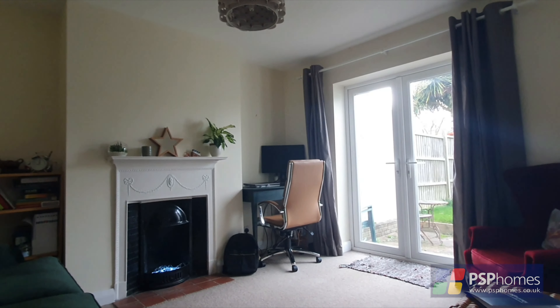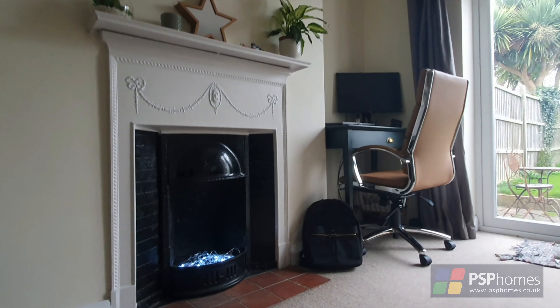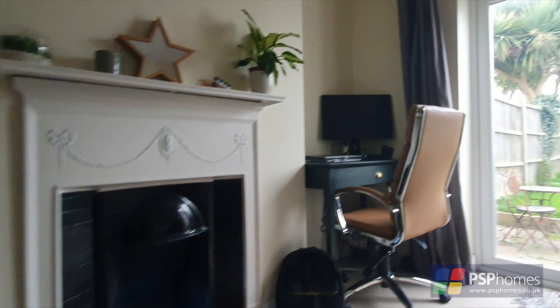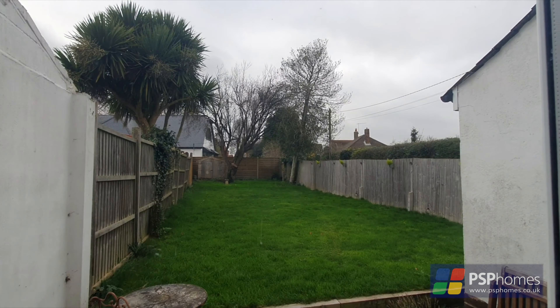Internally, the house is presented in good order, with a light, airy feel and plenty of retained 1930s character. The inviting sitting room has a bay window and beautiful original fireplace, perfect for a cosy winter evening and great at Christmas.